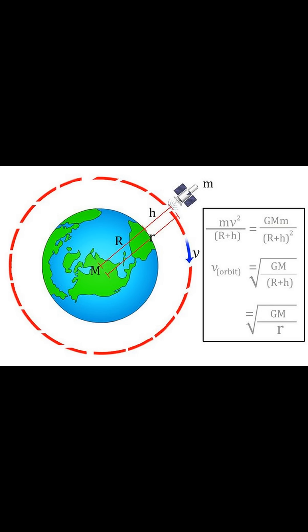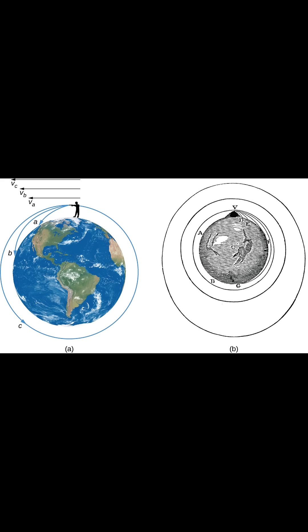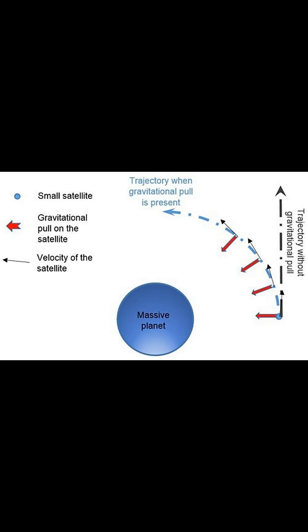By accelerating the satellite to a speed of approximately 28,000 km per hour for low Earth orbit, it begins to fall around the Earth rather than back down to the surface. Essentially, the satellite is moving forward so quickly that as it is pulled by gravity towards Earth, the curve of the Earth falls away beneath it. This creates a continuous free fall around the planet, which is what we call an orbit.